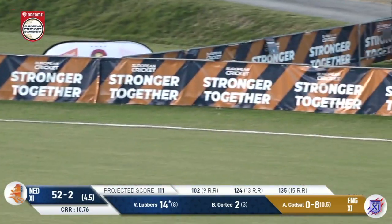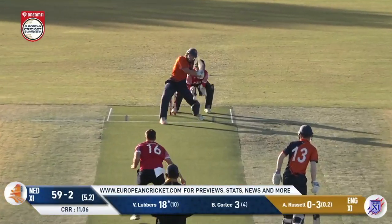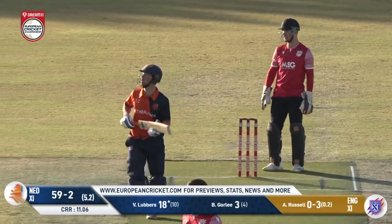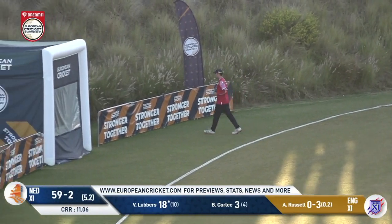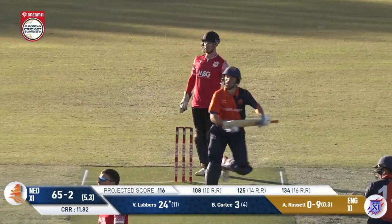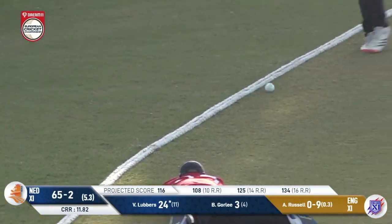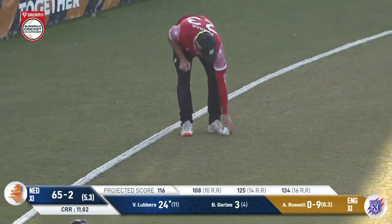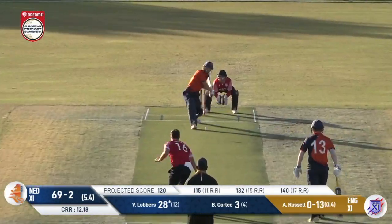It's full but Lubbers doesn't quite get the arc up. He throws his hands at it, gets it into the gap and picks up four. Then six more for Lubbers. The ball goes in that region once more and can't quite be kept in play — a diving desperate effort out there, but it's back-to-back boundaries. Even worse, the next one goes to the boundary too.